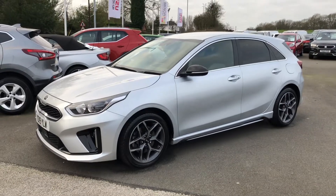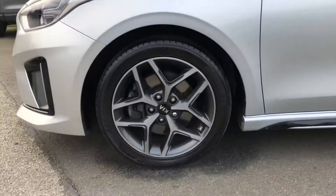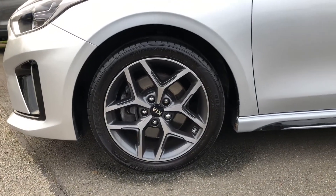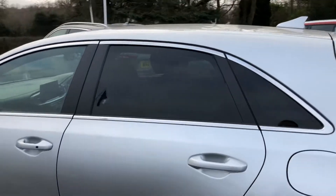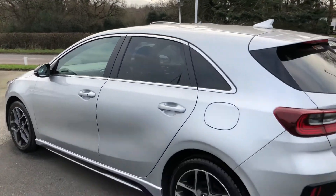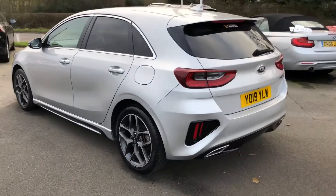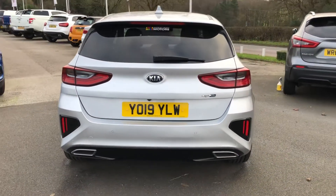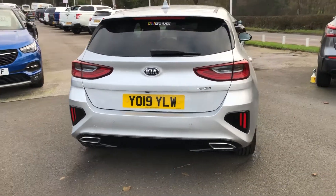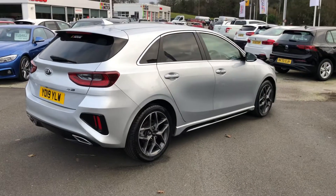The particular specification is the GT Line spec, with 17-inch diamond-cut wheels, privacy glass at the rear with chrome surrounds. The car also features a heated steering wheel, heated seats, and a reverse assist camera, as well as satellite navigation and telephone equipment.